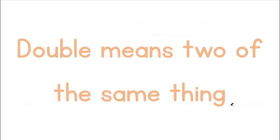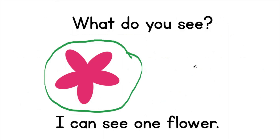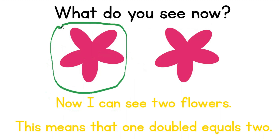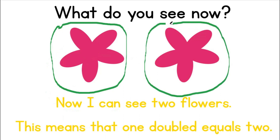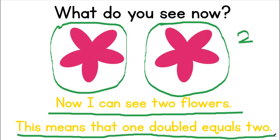Double means two of the same thing. What can you see? I can see one flower. What do you see now? I see one flower and another flower — that means I can see two flowers. Now I can see two flowers. This means that one doubled equals two.